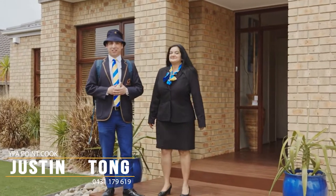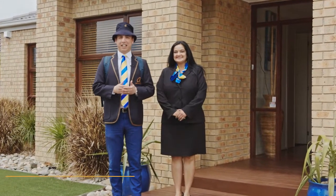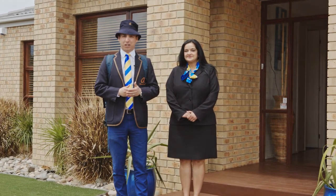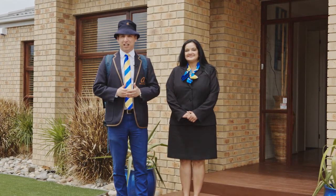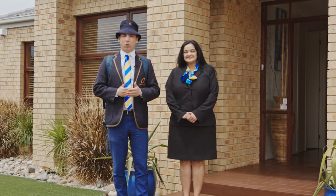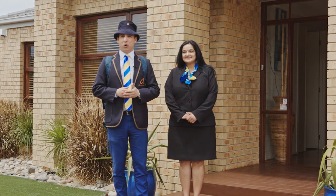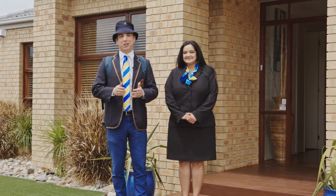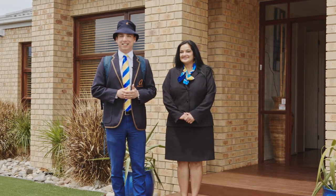Hi, I'm Justin Tong, this is Dee Sengupta and together we proudly represent YPA Estate Agents in Point Cook. On offer to you today is a Porter Davis from their prestige range at number 4 Mint Place, and of course zoned to the ever popular Alamanda College. We're super excited to show you this one — follow us, let's take a look.